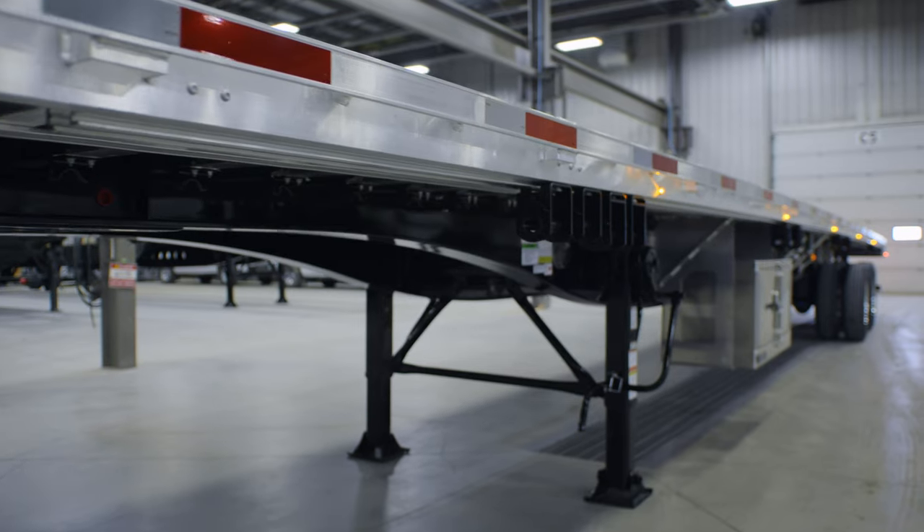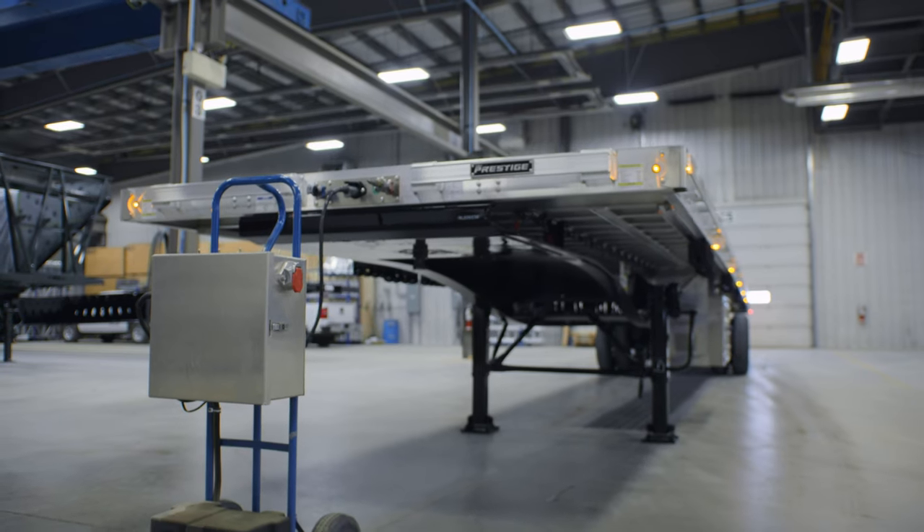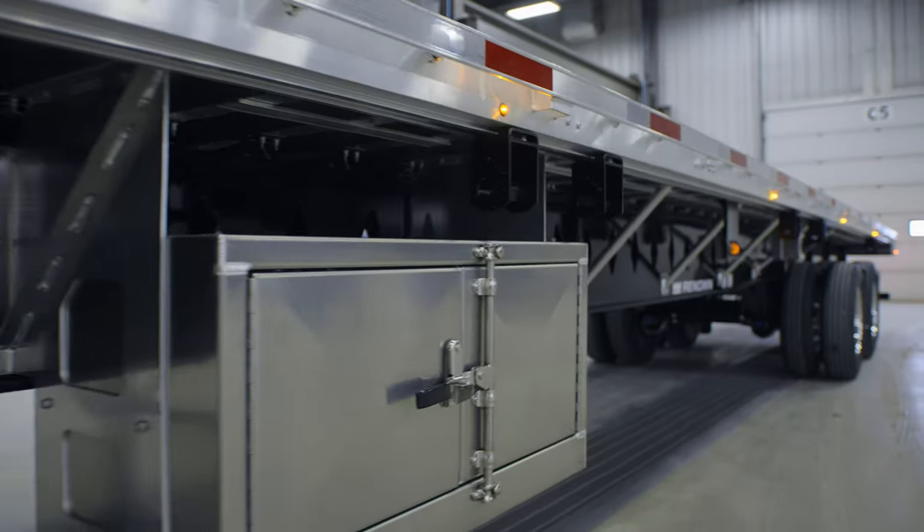It's Arlen here with Prestige Traders. The trailer we're going to be featuring today will be the 53-foot tandem flatbed trailer that we offer in the Renown Series. It is 53 feet, it does have a sliding suspension, and we'll talk about some of the features as we move back along the trailer.